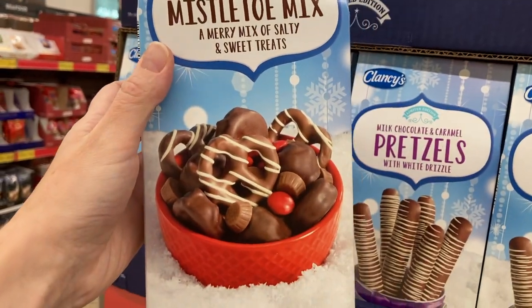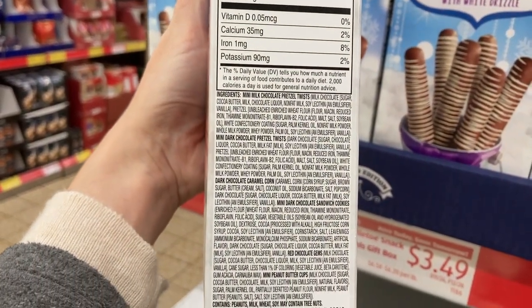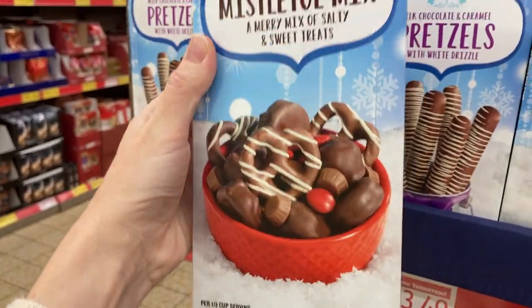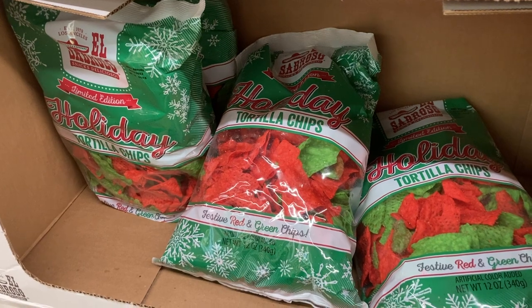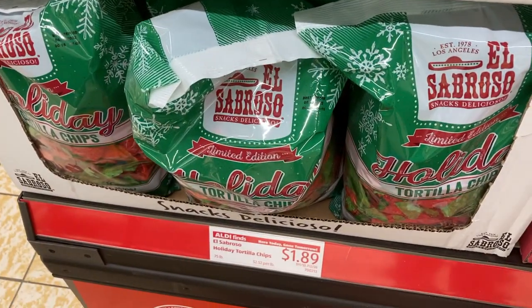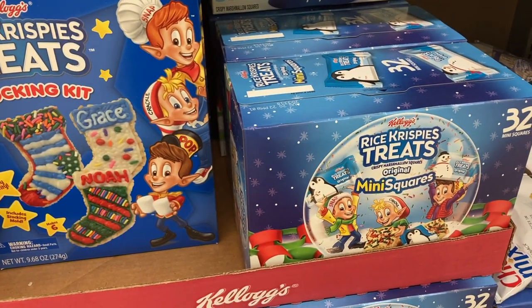This mistletoe mix looks really yummy — there's chocolate covered pretzels, little peanut butter cups, M&Ms, caramel corn, a whole variety of treats in that little box. I think this is very similar to some of those trail mixes that you'll find at Target this time of year. They also have milk chocolate and caramel covered pretzel rods and these very festive tortilla chips. And then these two different Rice Krispie products — there's the stocking kit and the mini wrapped squares.